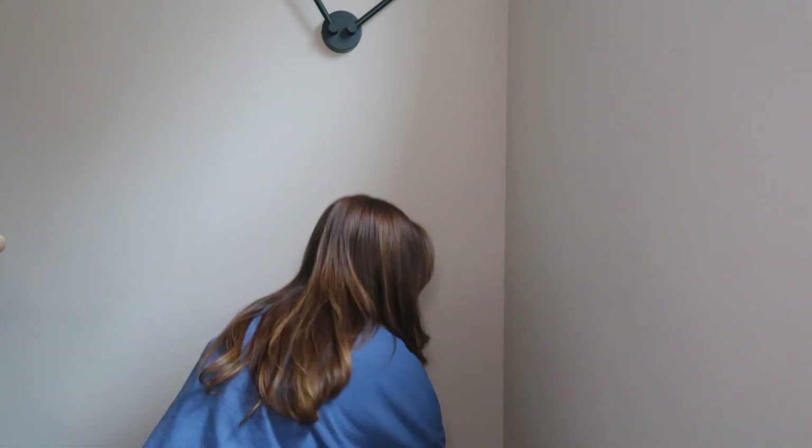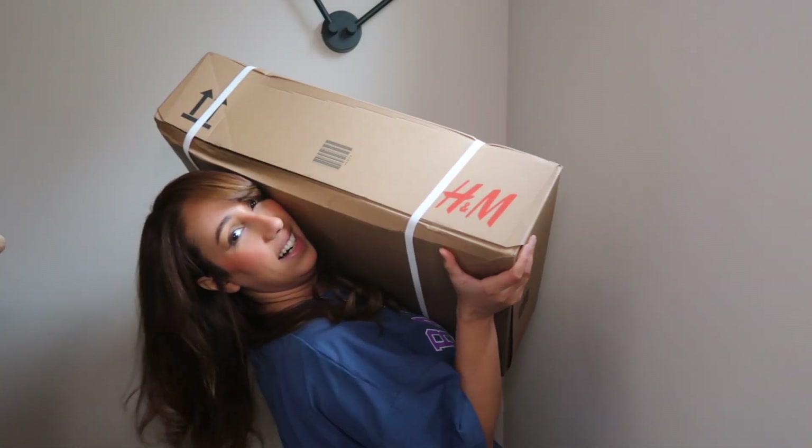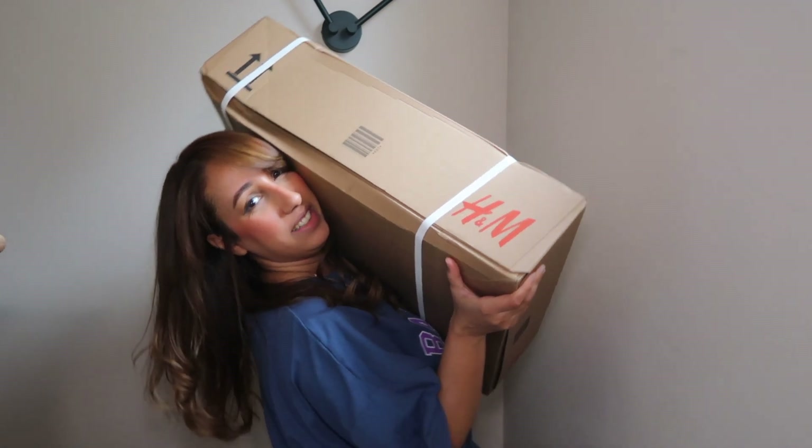It's raining outside so I can't film on my balcony like I did last time. We are going to try to do everything in this very restricted area. But first let me show you quickly the package — it's quite a big package, I don't know if I can lift it. This is the package from H&M. It's quite heavy.